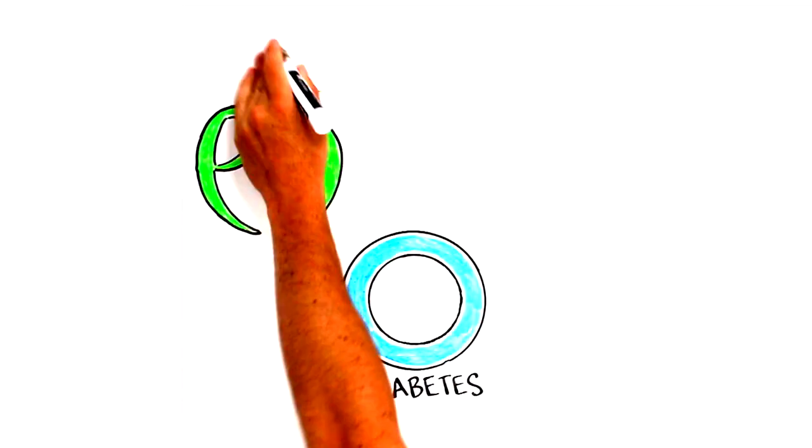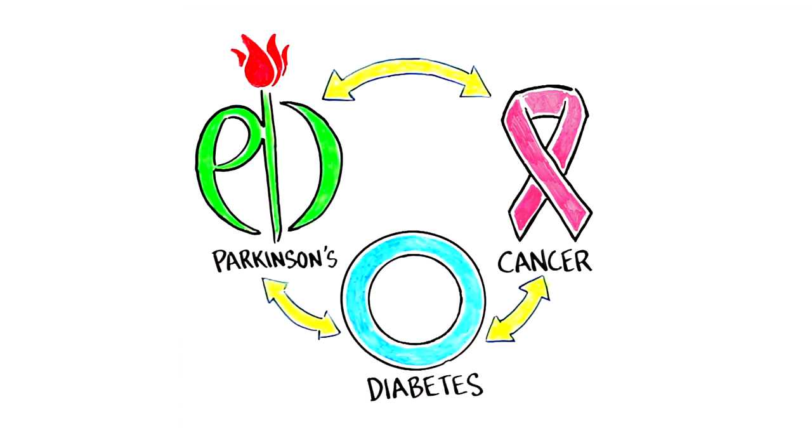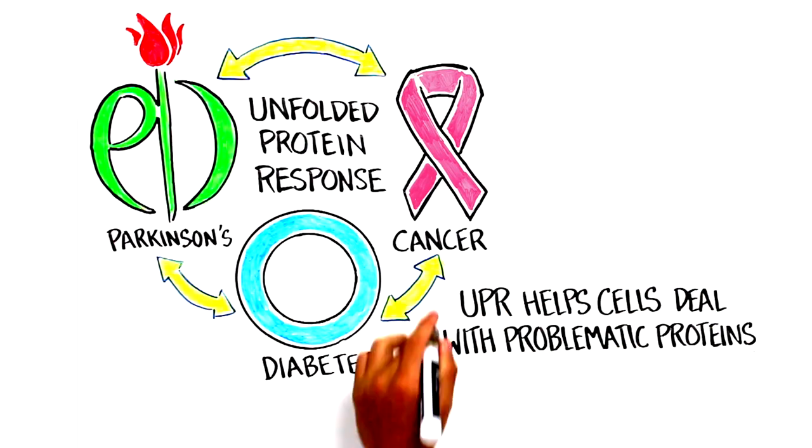Did you know that a single biological process is related to diseases as diverse as diabetes, Parkinson's, and cancer? The process is called the Unfolded Protein Response, or UPR, and it helps cells deal with problematic proteins.